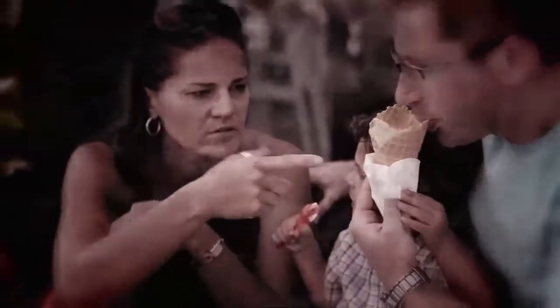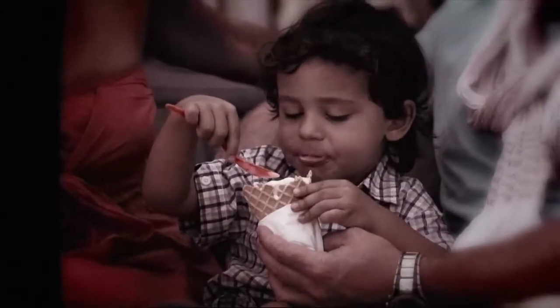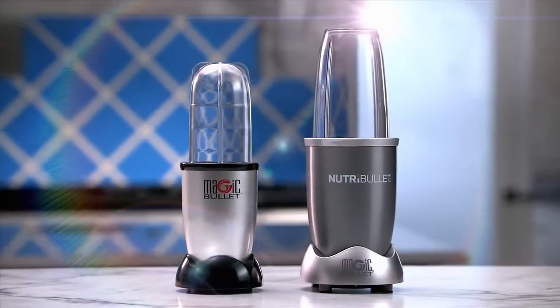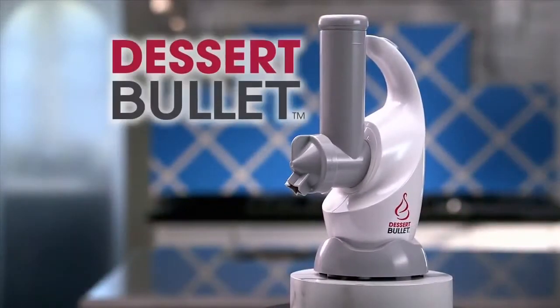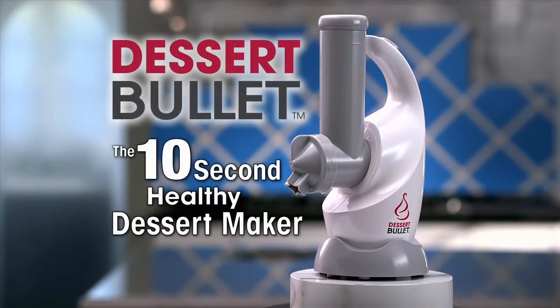We need to find a way to still enjoy dessert without putting our health at risk. Well now finally we can. From the makers of the original Magic Bullet and the Nutribullet comes the all-new Dessert Bullet, the 10-second healthy dessert maker.